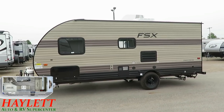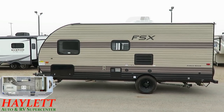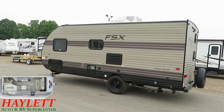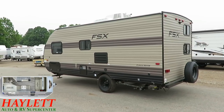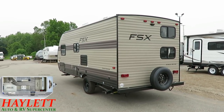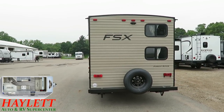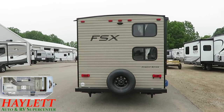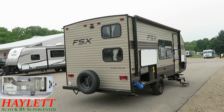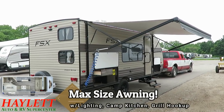Entry level just means starter class — it doesn't have to mean cheap. This is smartly constructed. You can walk all over the roof if you need to — not all single-axle travel trailers can say that. The slightly heavier chassis also means the body sits a bit higher, giving more clearance for sewer outlets, which smaller campers can struggle with. It's backup-camera ready, has a spare tire on the back — hope you have it but hope you never need it — and a maximum-size awning on the campsite side.